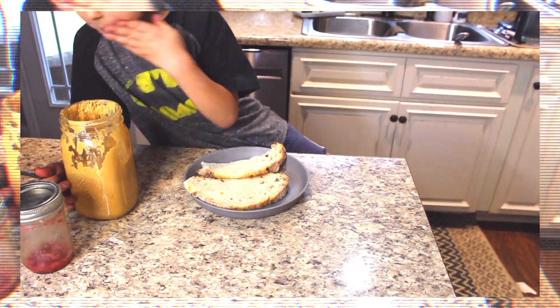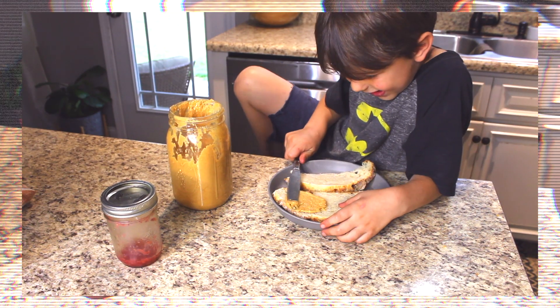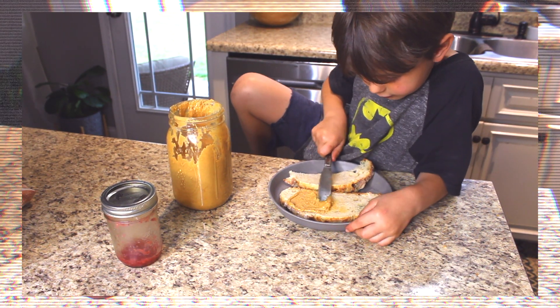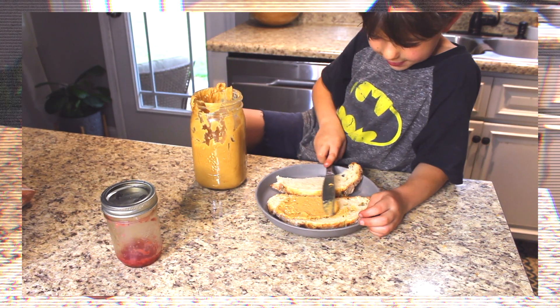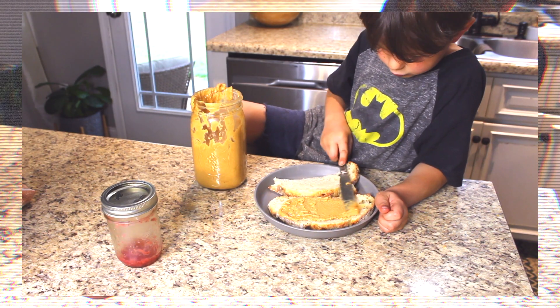I also make my own peanut butter and jam. The peanut butter is so easy — all you do is blend up peanuts. I use two pounds of unsalted dry roasted peanuts. I like to add MCT oil, which is like a liquid coconut oil, to help it blend more easily and be creamier. Then I add my own salt, and sometimes I get a little fancy with organic vanilla extract or almond extract and a little bit of maple syrup or honey to sweeten it slightly.